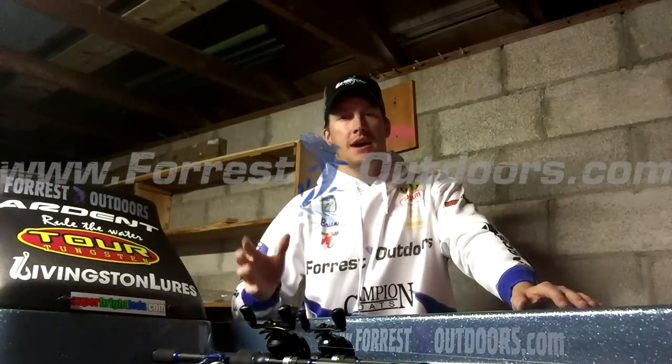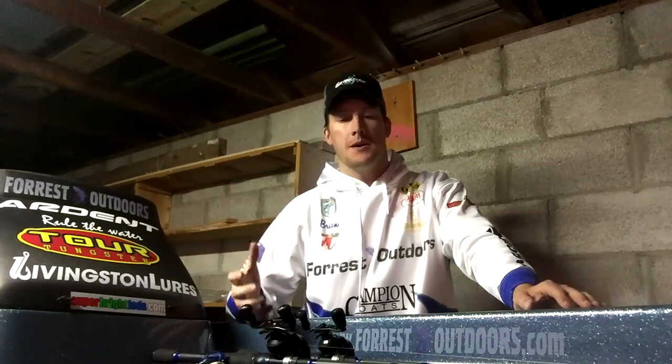Forest Outdoors here, coming at you guys with a tournament update from this past weekend at Lake of the Ozarks. Really great turnout, really great outcome on the tournament. As you guys probably know, we got first place in the tournament, both the Saturday and Sunday two-day.